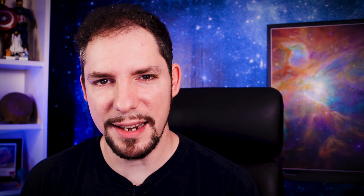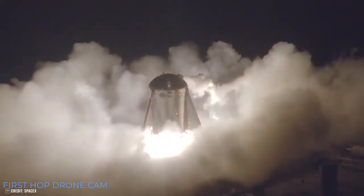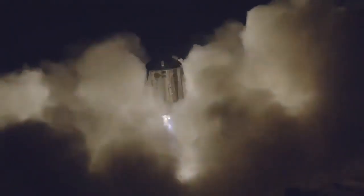Starhopper almost didn't land on the pad. Last Thursday night, it finally happened — Starhopper had its maiden flight demonstrating that SpaceX's new Raptor engine can indeed lift Starhopper into the air. In my last episode, I mentioned that Starhopper did not hit the spot on landing that it took off from. When Starhopper lifted off and traveled to the side, it was a first attempt of controlling a flight path. This way, SpaceX gets to know the characteristics of the hopper itself — how much thrust to apply to make it move where they want it to move.